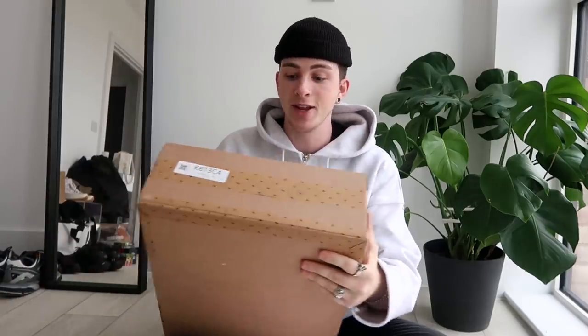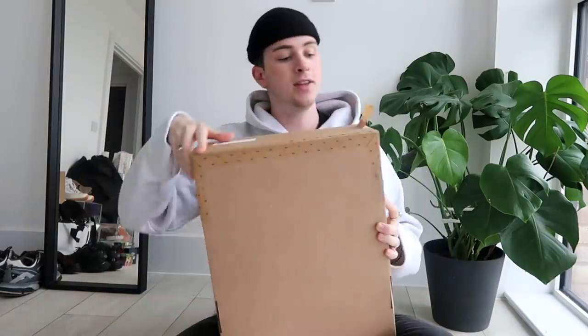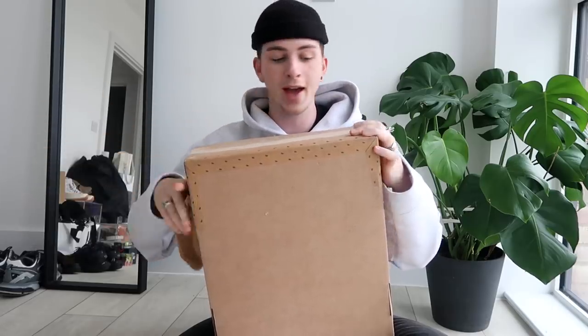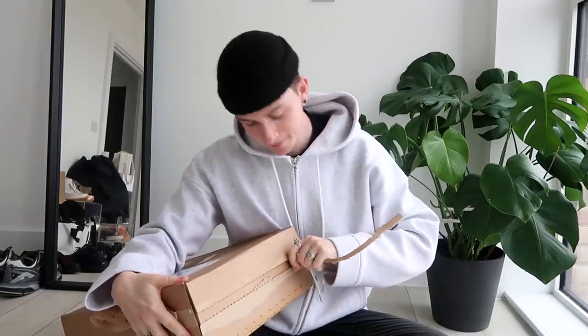I've also included links to each of these products in the description box if you want to check them out. So that's all the nitty gritty out of the way. Here is the package — I've not actually opened it yet, so you get to watch me open it in real time and see my live reaction, which is always my favourite way of doing unboxings. I believe these have actually come from within the UK, which is always interesting to see — like where pieces from Farfetch actually arrive from, which boutique they're at.